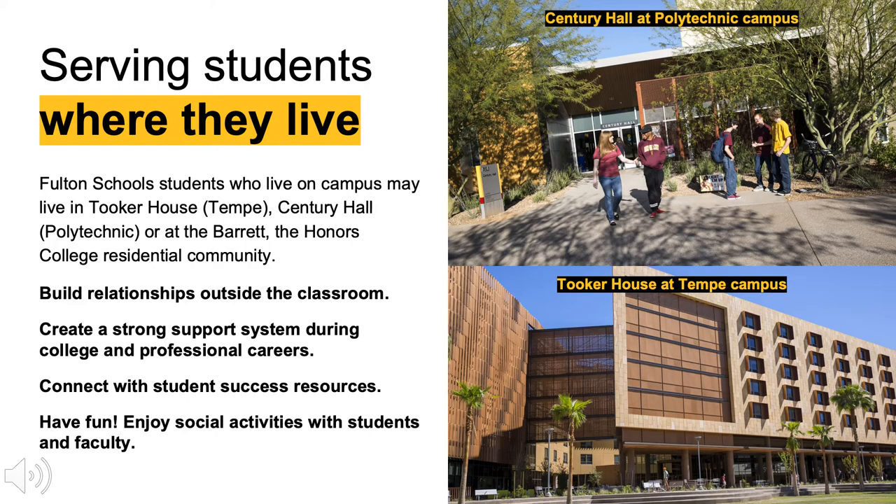Here at ASU, our housing is set up so that students live in their learning communities, meaning as an engineering student you'll live with other engineers. If your program is at the Polytechnic campus, the majority of freshmen live in Century Hall. If your program is at the Tempe campus, the majority of incoming freshmen live in Tooker House.